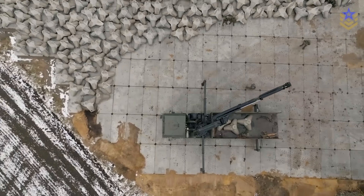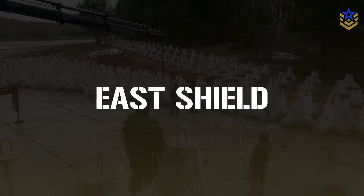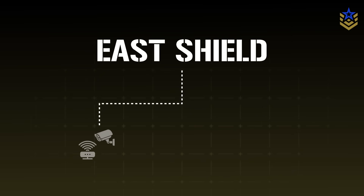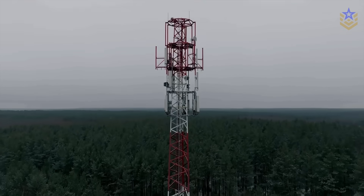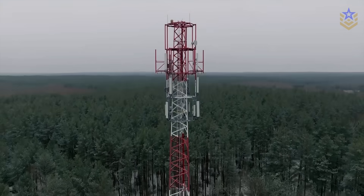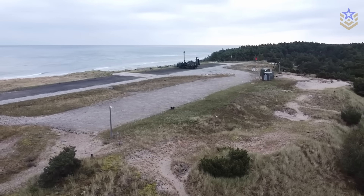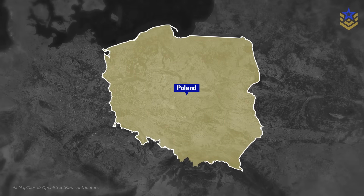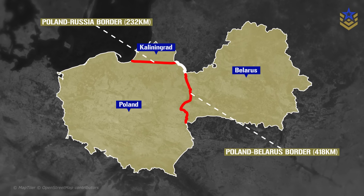Poland is building something big along its eastern edge. It's called the East Shield — a massive defense line filled with sensors, cameras, bunkers, and anti-drone systems. All of it is wired together to detect threats early and respond fast, before anything dangerous gets deep into the country. But this isn't just about Poland. This could shape how NATO defends its front line in Eastern Europe.